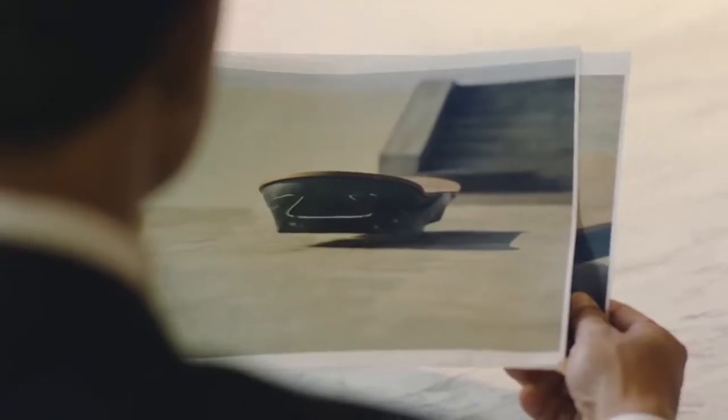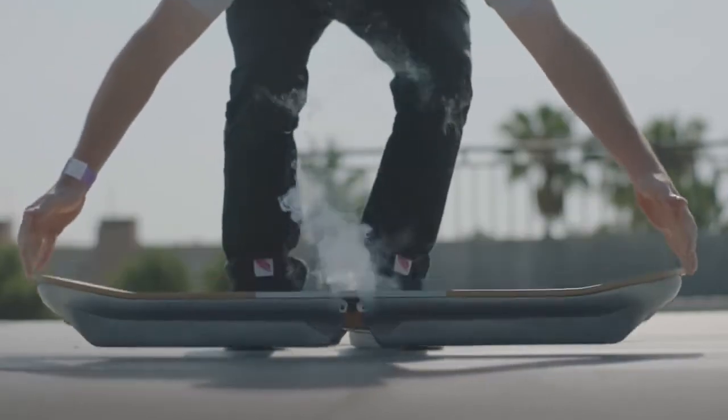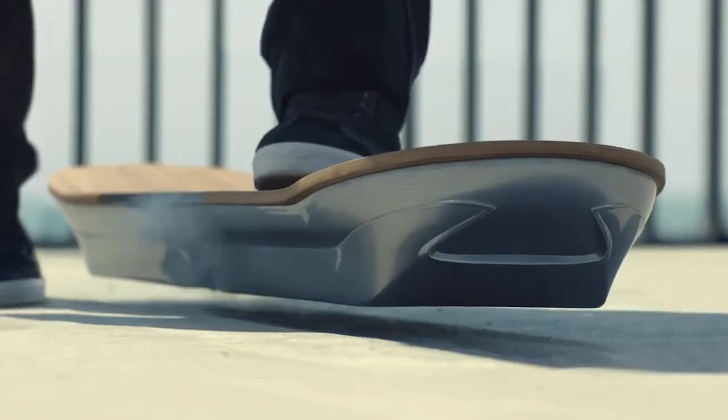We at Lexus always try to achieve the impossible. That is the attitude we apply to everything, with a constant desire to do what has never been done before. It's like old stories, old fairy tales — the flyer in Corbett. And this is something close to that flyer in Corbett.